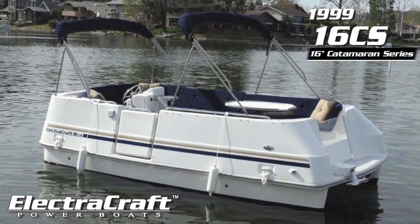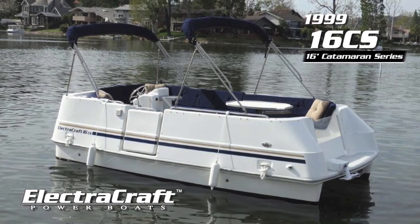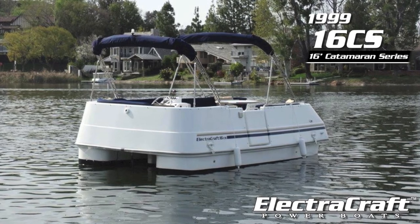This boat comes with a 60-day warranty. Whether you're out alone, with that someone special, or just good friends and family, your ElectroCraft electric boat will always deliver performance and superior styling.